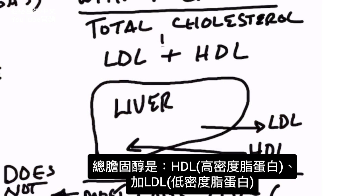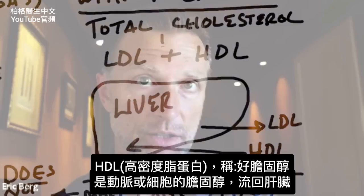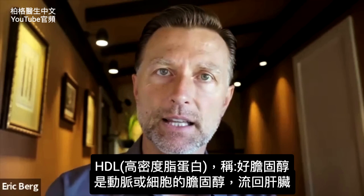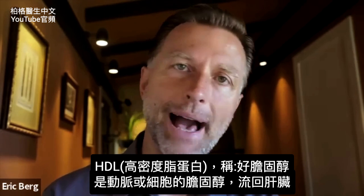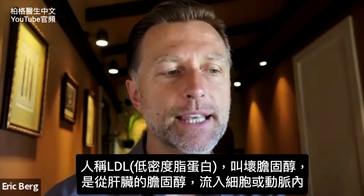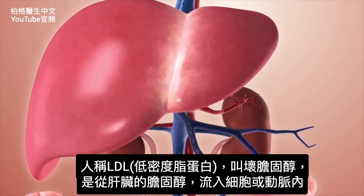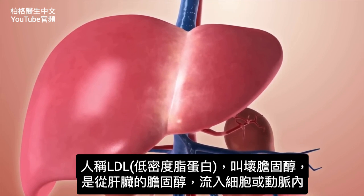So when you see total cholesterol, what you're really seeing is the cholesterol in the LDL and the HDL combined, generally speaking. HDL is considered the good cholesterol — it's the cholesterol going from the arteries or the cells back to the liver. And LDL, which people say is bad, is going from the liver to the cells or the arteries.